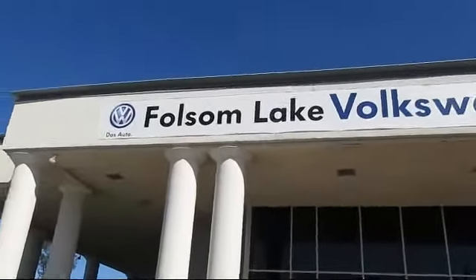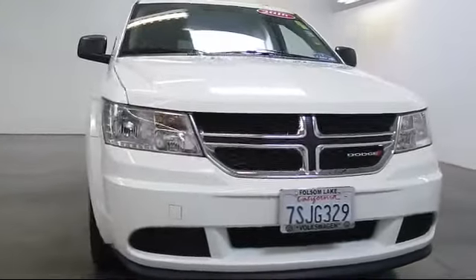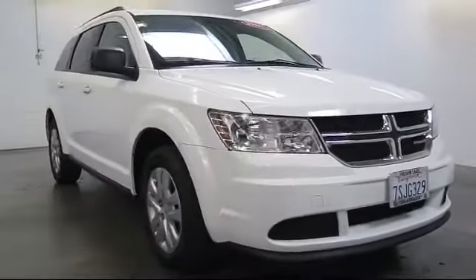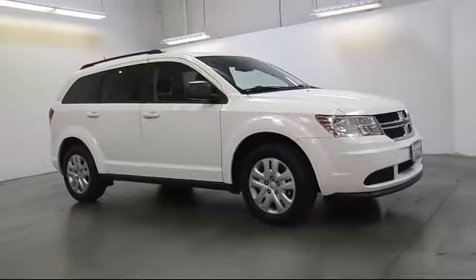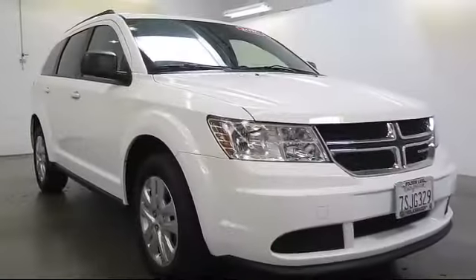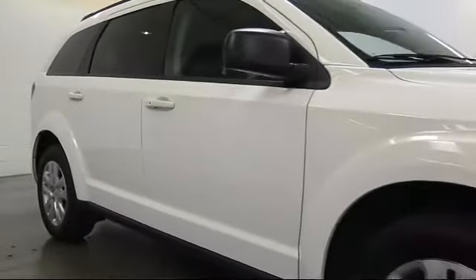Welcome to Folsom Lake Volkswagen, part of the Folsom Auto Mall, and here's another look at one of our quality pre-owned vehicles that comes equipped with air conditioning, traction control, CD player, side airbags, power windows, rear window wiper, and rear defroster.